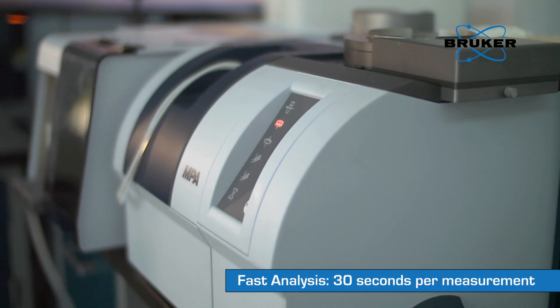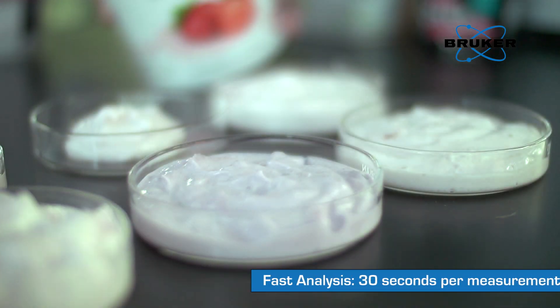For example, in liquid mode you can measure fluid milk, whey, raw milk, cream, and ice cream premixes. In reflectance mode, you can measure everything that you can't pump — such as cheese powder, whey powder, milk powder, and so on.